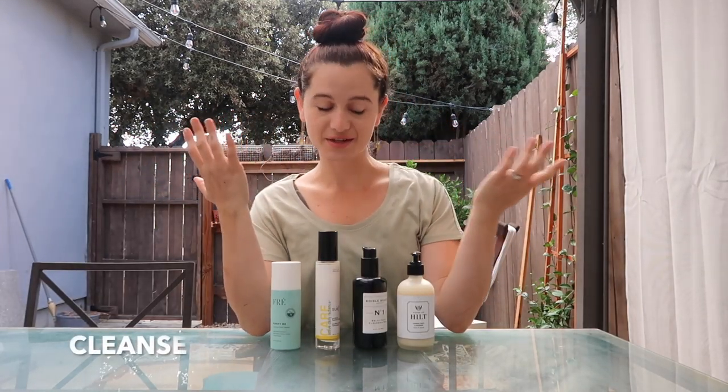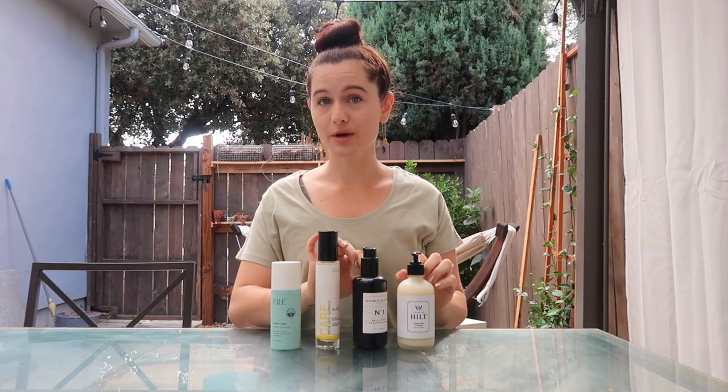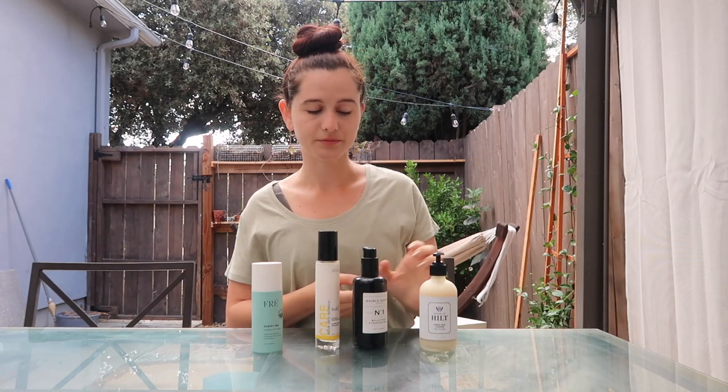First, when you wash your face you have to cleanse it. I have four cleansers here that I love. Three of them come in glass bottles, which I really love. The fourth is not in a glass bottle, but you can recycle it and it's good for traveling if you don't want to take a heavy glass bottle. First, I just found this company called House of Hilt — this is their herbal mint cleanser. It smells incredible, it's really smooth and soft, goes on easily, gets into your pores, and washes off really cleanly.